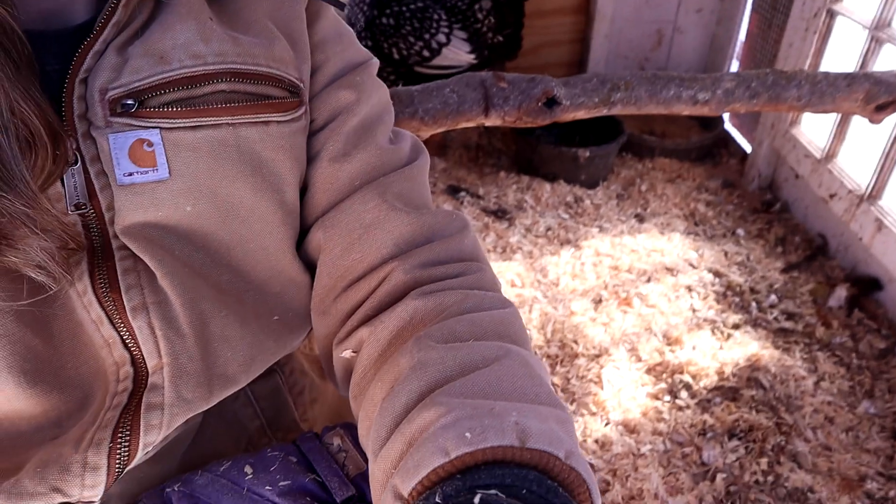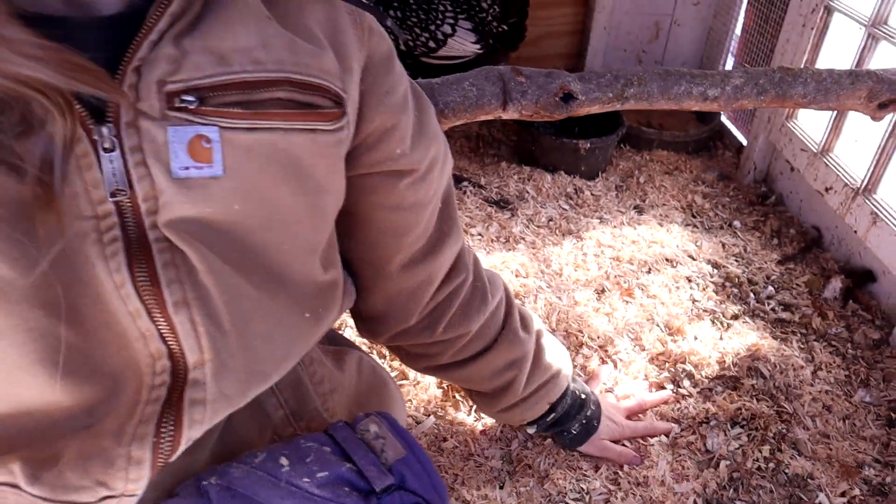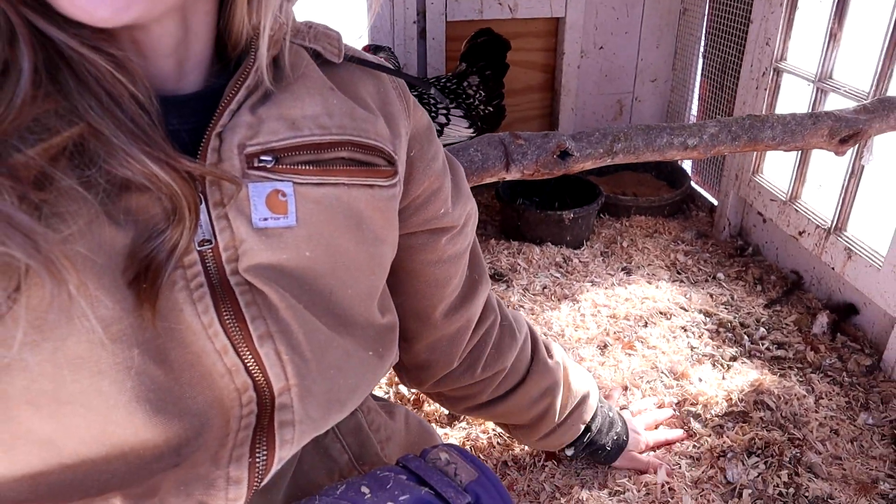I haven't shown you guys the inside of my chicken coop in a while. We do the deep litter method and so it was getting a bit dirty, so we put down some new pine shavings. They didn't like me doing that very much. But yeah, this is our chicken coop.